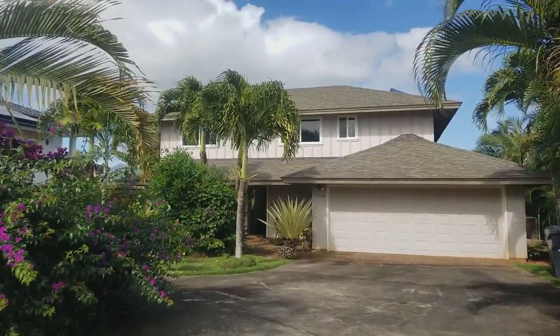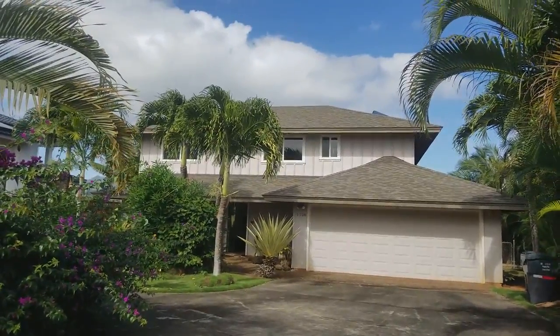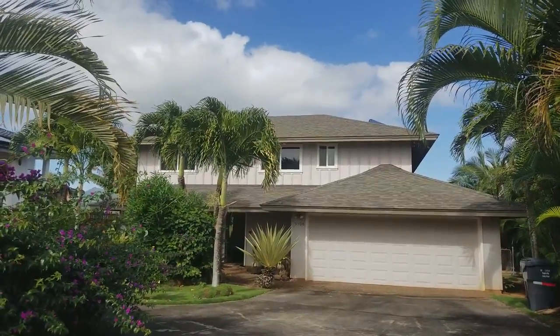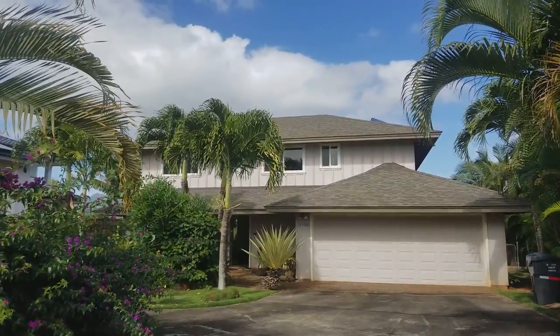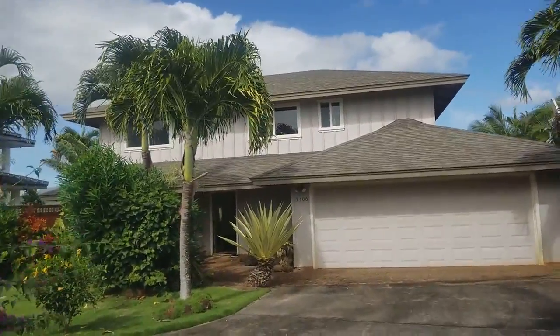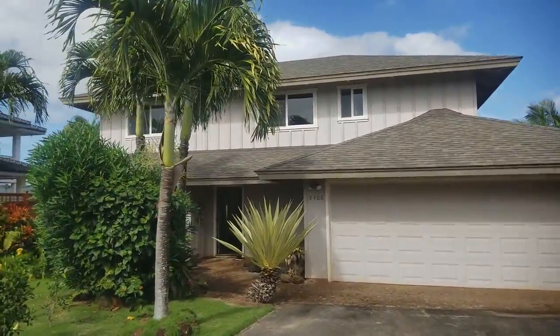Aloha, this is Philip with Kauai Real Estate Group. We're standing outside of 5306 Kamole Street. We're going to go ahead and check out an apartment for rent — an Ohana for rent down here. It's a two-bedroom, one-and-a-half bath, or one bath with a little bit of storage. Let's go ahead and check it out.